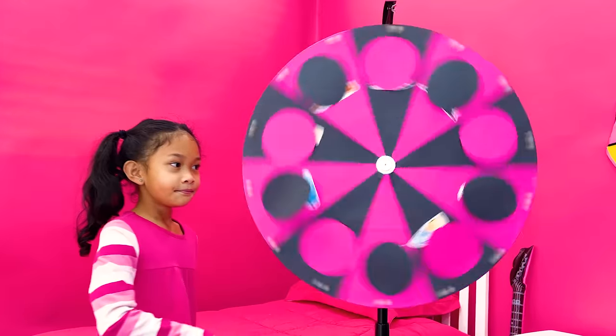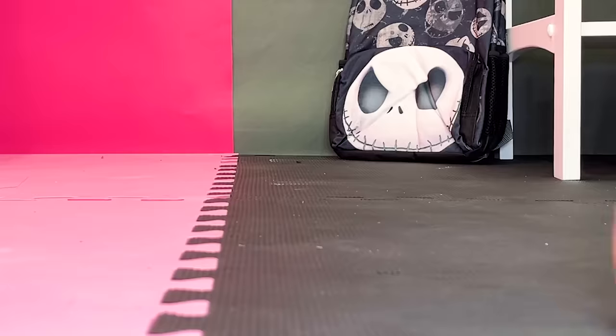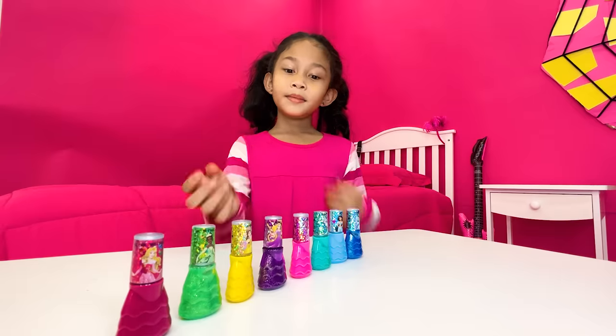Let's play pink and black challenge! You know what you do — let's pick pink!